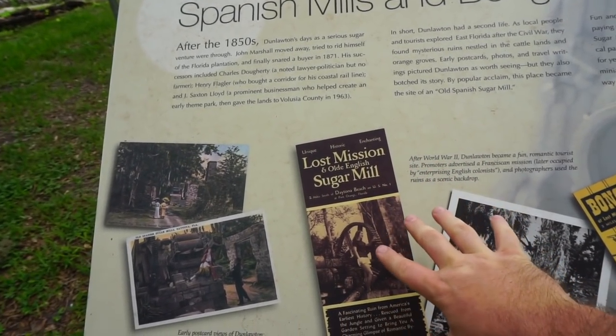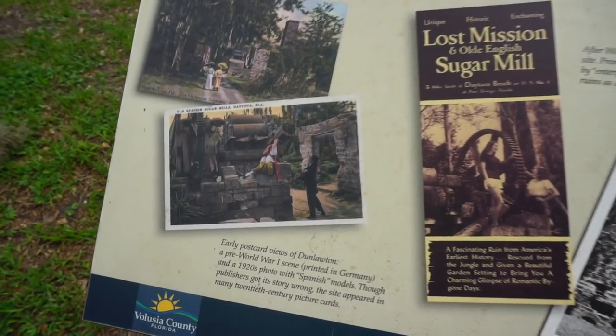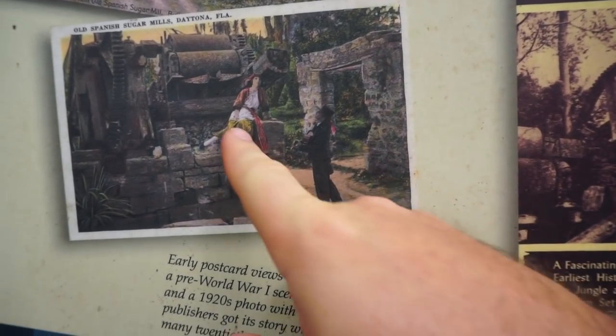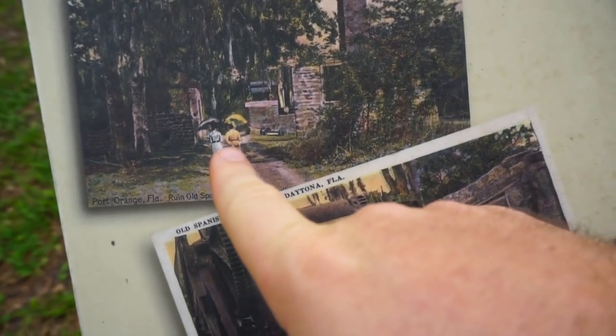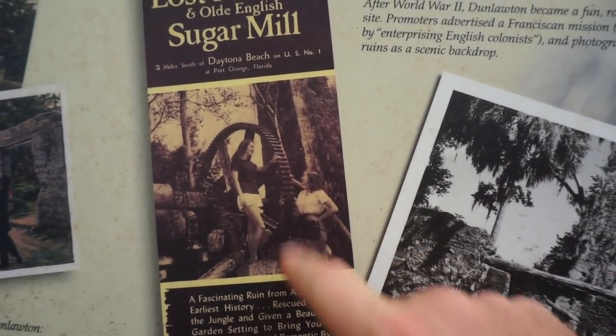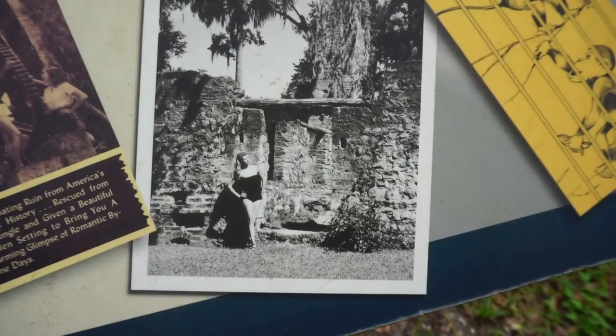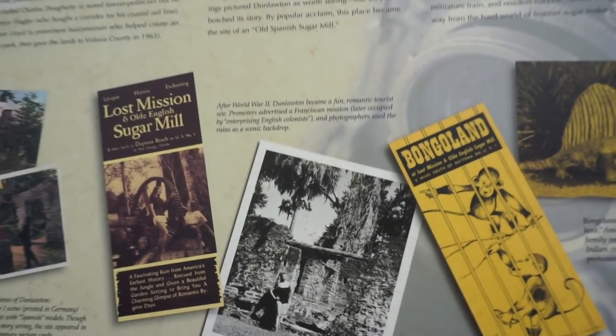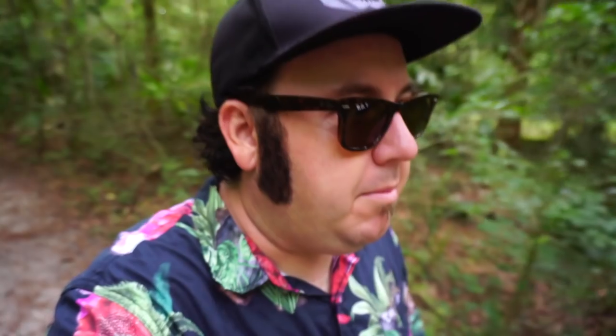After the Sugar Mill, people would use this as backdrops for photographs. That's an old Daytona Beach, Florida postcard — you can see the model, the photographer, the ladies walking next to the Sugar Mill. It's talking about girls in beachwear posing for tourism photos here. This place definitely has some history. I'm out here looking and searching for remains of Bongo Land.